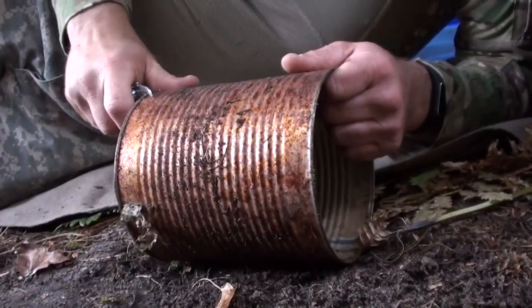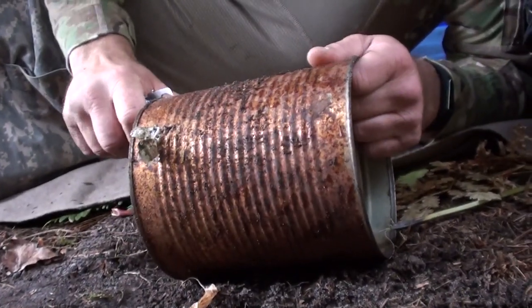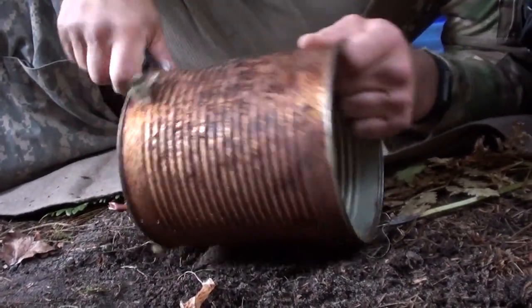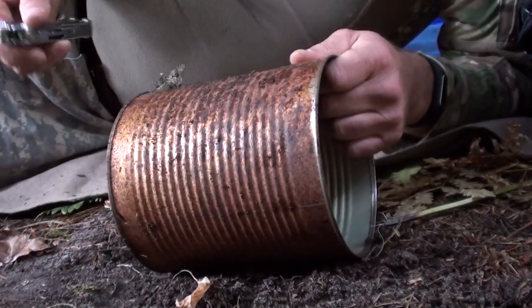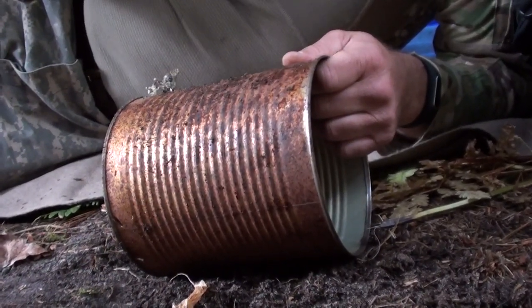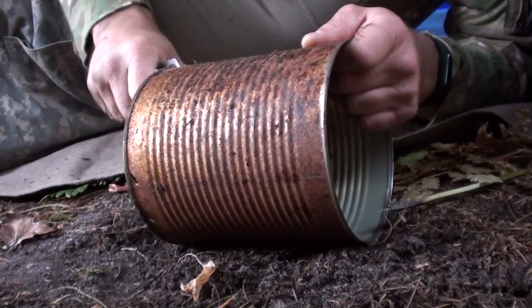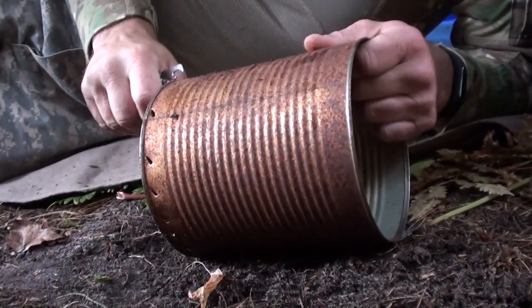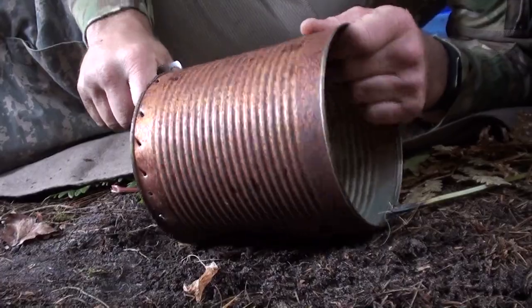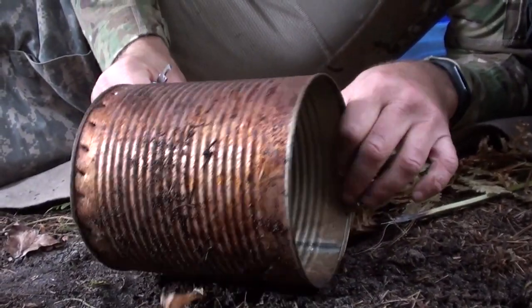We're stuck in the rain. What we're going to do is start a fire in this can and get a little heat in here. Dan's just poking some holes in the bottom with a good Leatherman — definitely a good idea. We've proven that over and over again. We'll get back to you in a little bit.